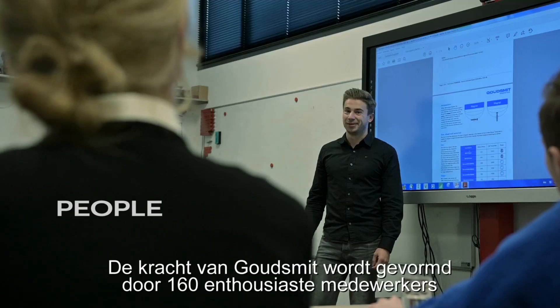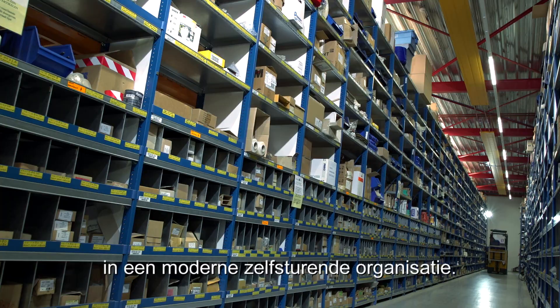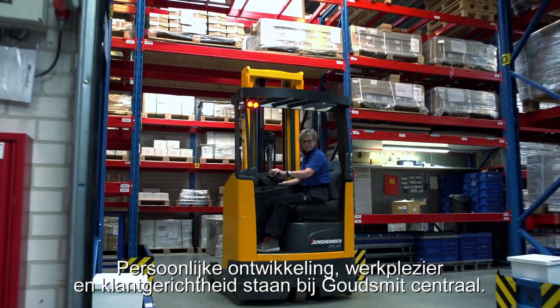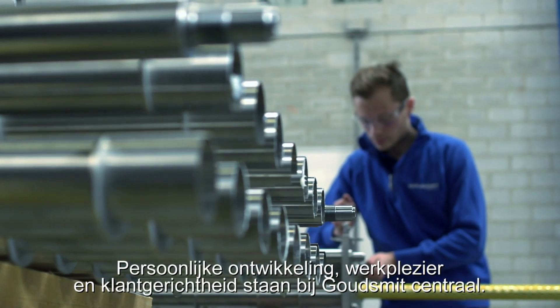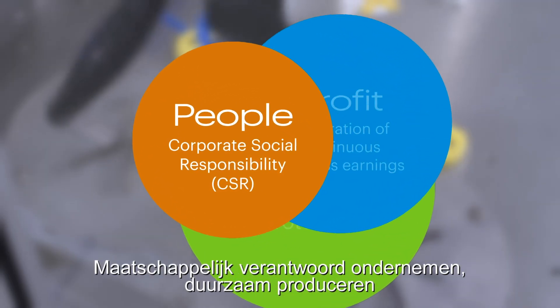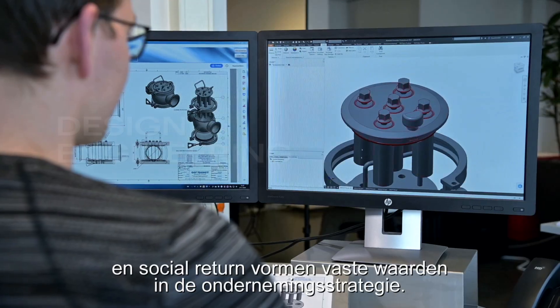Houdsmit's strength is formed by 160 enthusiastic employees in a modern self-managing organization. Personal development, job satisfaction and customer focus are central at Houdsmit. Corporate social responsibility, sustainable production and social return are fixed values in the corporate strategy.